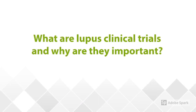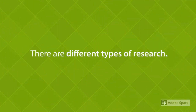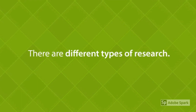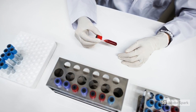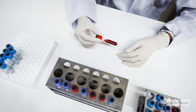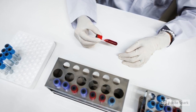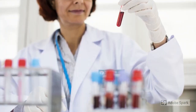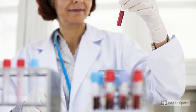A clinical trial is a type of research. Before I answer specifically what a lupus clinical trial is, let me just talk about research in general. There are different types of research. There's basic science research, and when we think of that, we think of people pouring over test tubes in the lab. That's very important to decipher the components of the immune system and what's important in lupus, and it basically serves as a foundation for the agents that we're studying in lupus clinical trials.